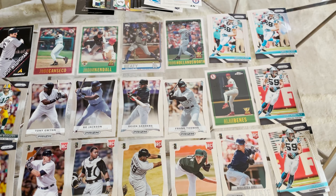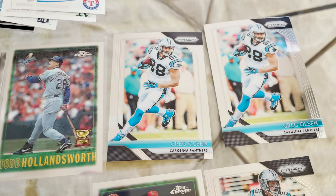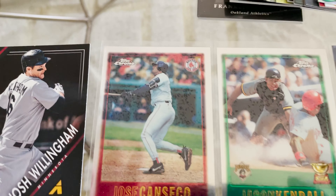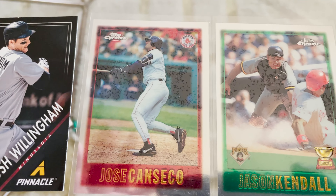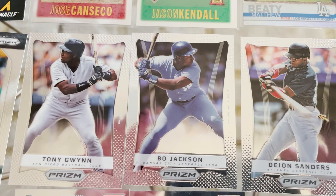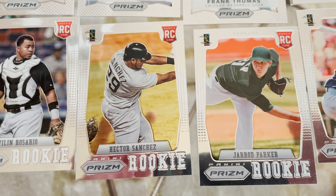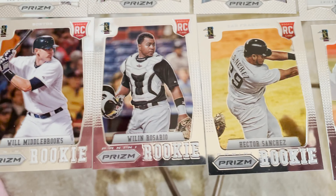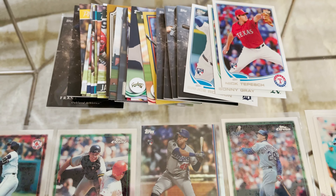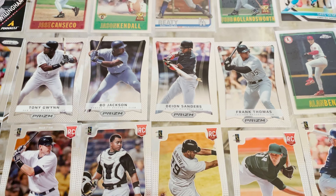Here are some of the singles I got. There's some Prism, some PC stuff, pretty decent. Jason Kendall gold rookie — I thought that was an interesting card. A Topps Strong Jose Canseco in a Red Sox uniform, Aaron Rodgers. Here's the baseball stuff: Bo Jackson, Deion Sanders, Frank Thomas, and even a couple of rookies — Prism rookies. There's more stuff here but I didn't think a lot of it was worthy of putting on camera. But even the cooler stuff was 10 cents a card, so pretty cool.